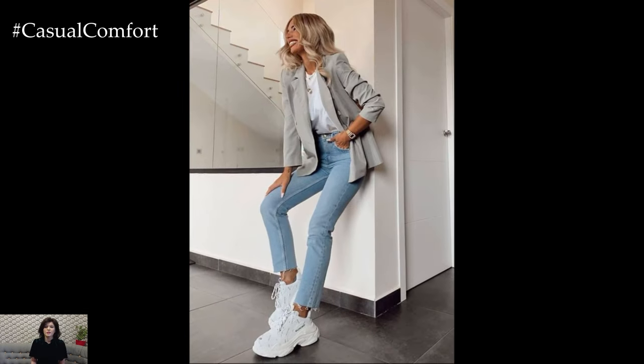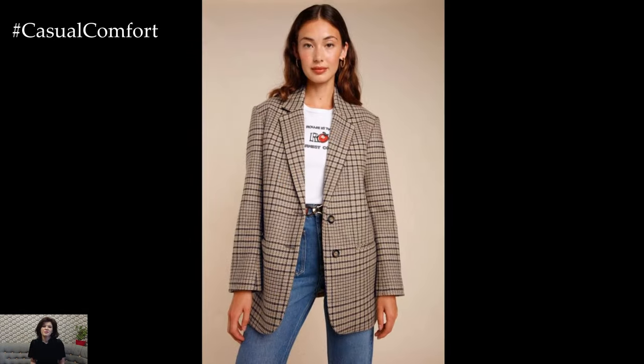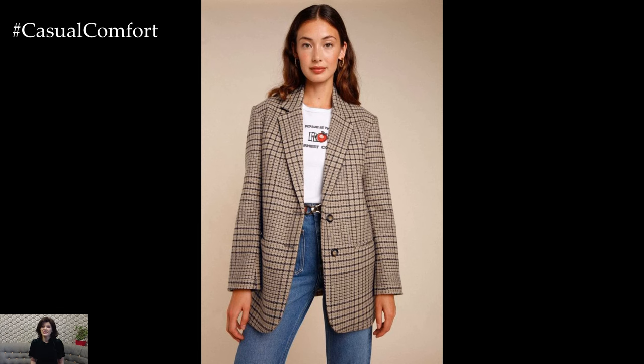Don't forget to roll up the sleeves of your blazer slightly, giving the look a relaxed and modern twist. The key is to keep it simple and let the blazer be the star of the show.